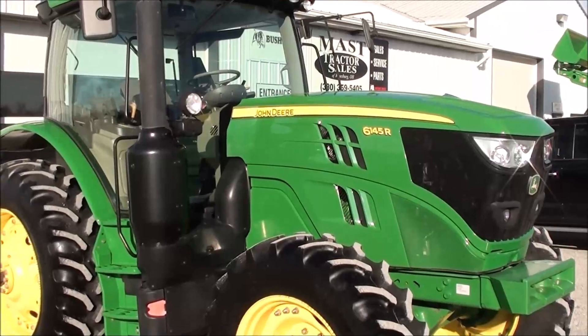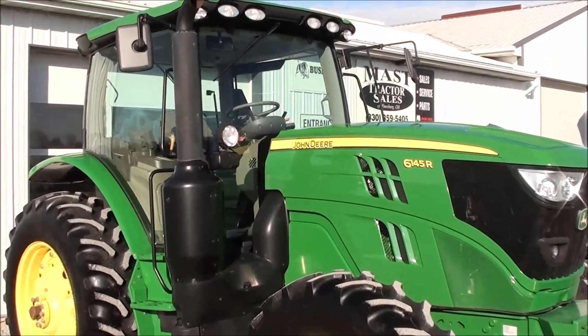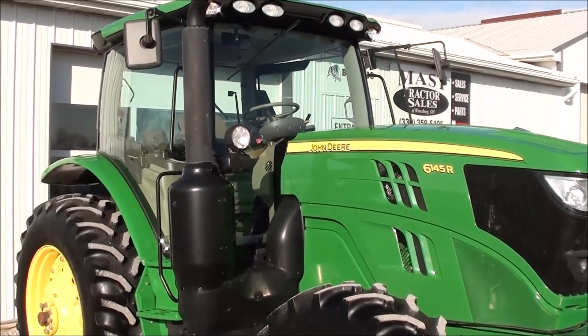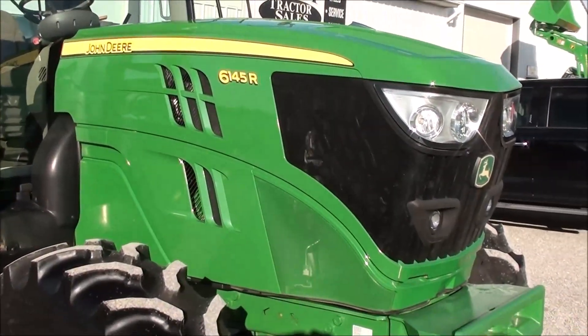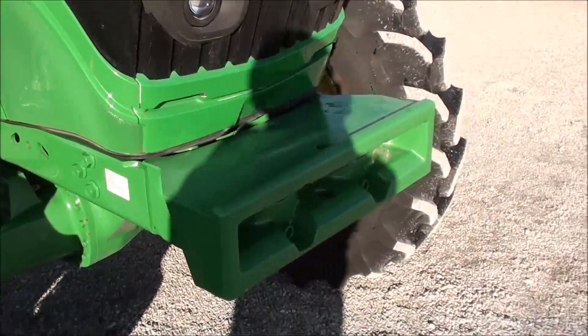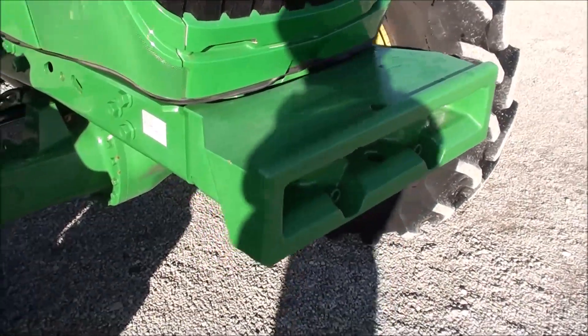Today we're showing you a 2015 John Deere 6145R tractor. It's a four-wheel drive tractor with cab. This is the premium R-series tractor, has 145 horsepower, has approximately 550 hours, and does have the front weight carrier here.